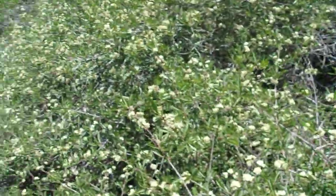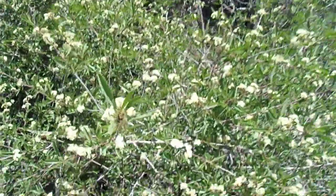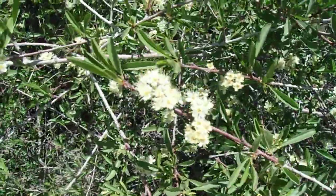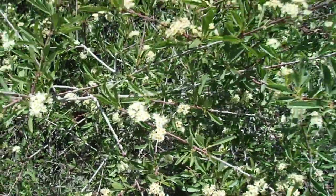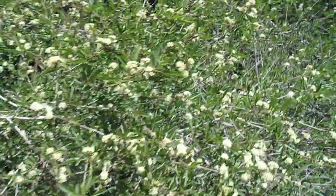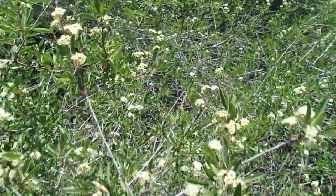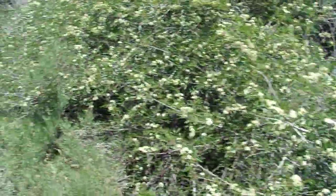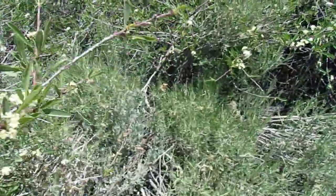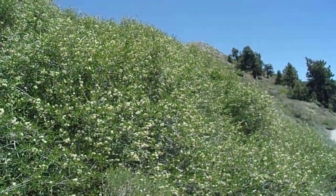Late May and early June, especially at these elevations — like 6,000, 7,000, 8,000 feet — is a great time to see them in bloom. These flowers seem to be a little bit bigger, so you get a better appreciation for what they look like up close. Let me see what the scent is like — not really a heavy scent, maybe a little bit of sweetness, not much.